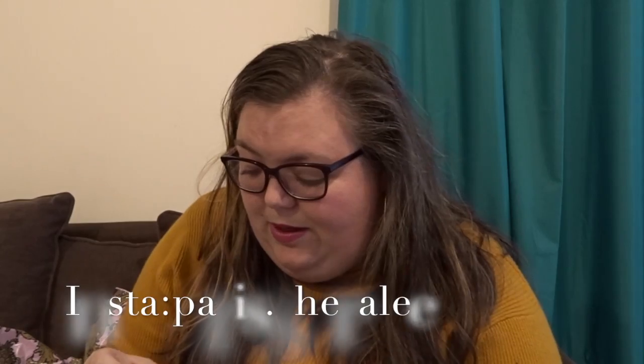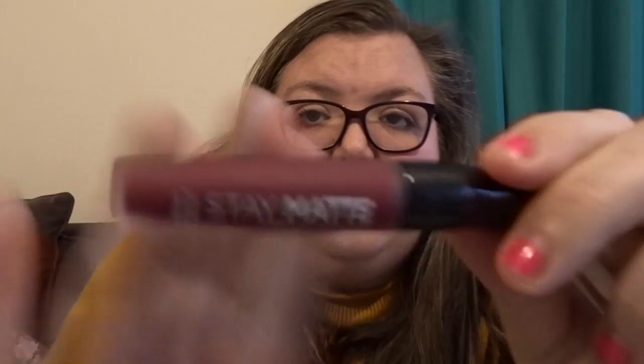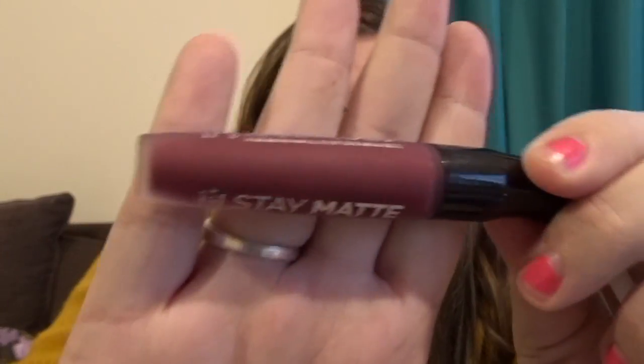I'll share a picture on Instagram and I'll put my handle on the screen somewhere. I also picked up this Stay Matte Lip Colour in Plum This Show — a nice wintery colour. I do love my dark colours. I have to try it on!